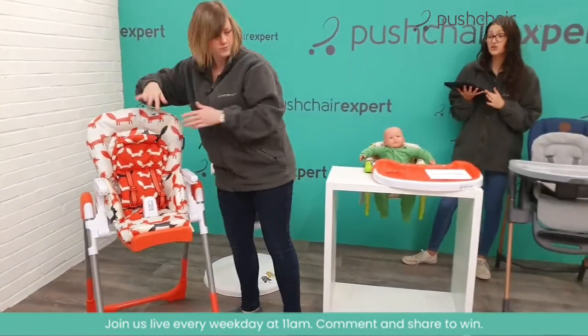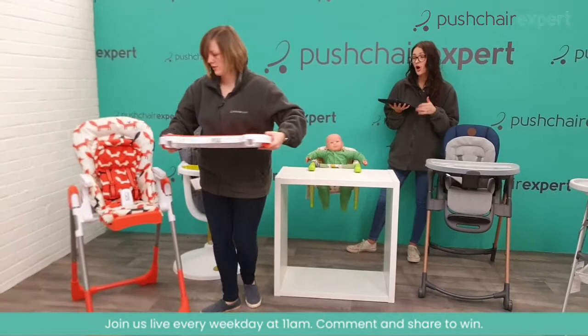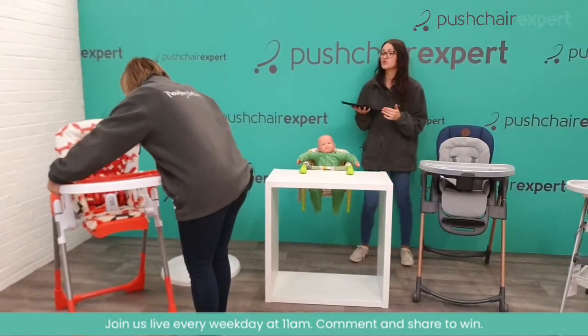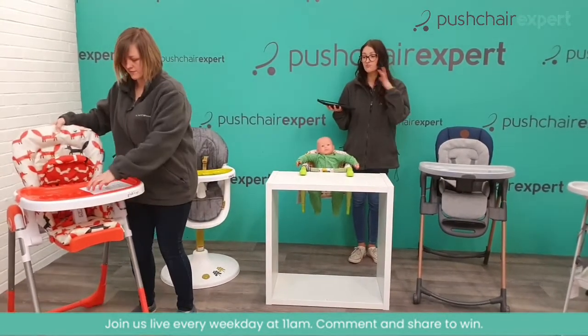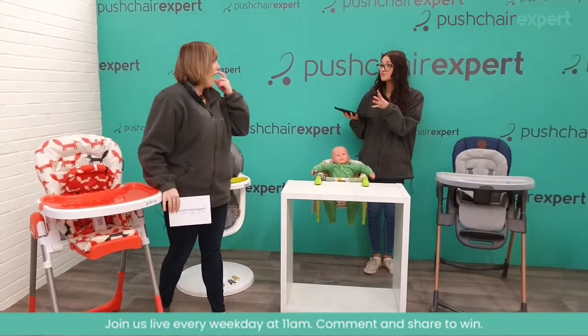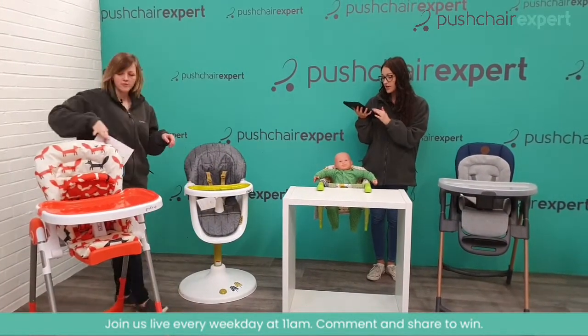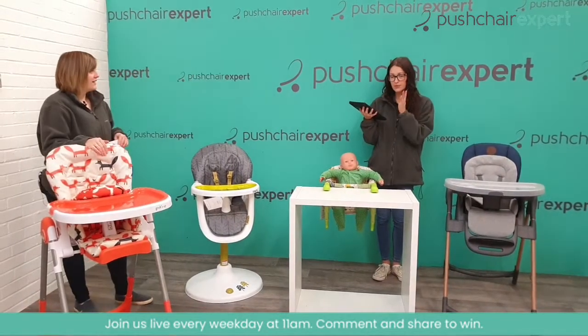They do a variety of patterns, so if you want to look at different options they are on our website. All you need to do is comment and join in the chit chat — a lot of you have already commented this morning — and you'll be in the draw to win the Cosato high chair. If you've recently had a baby, it's prepped and ready for weaning. People are loving the design on this.